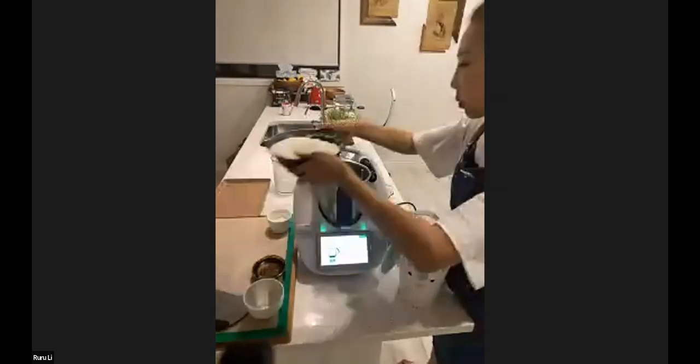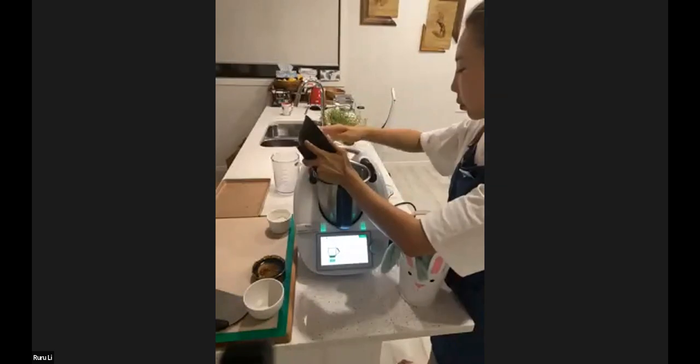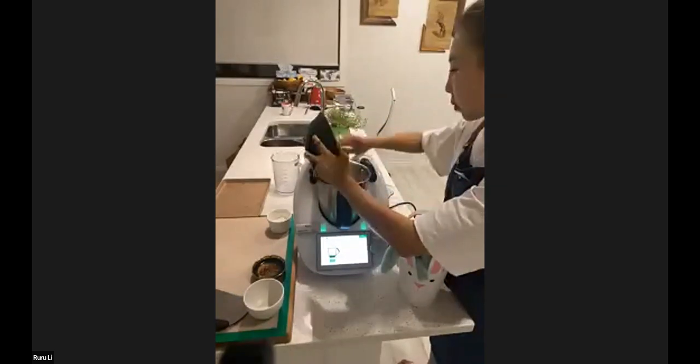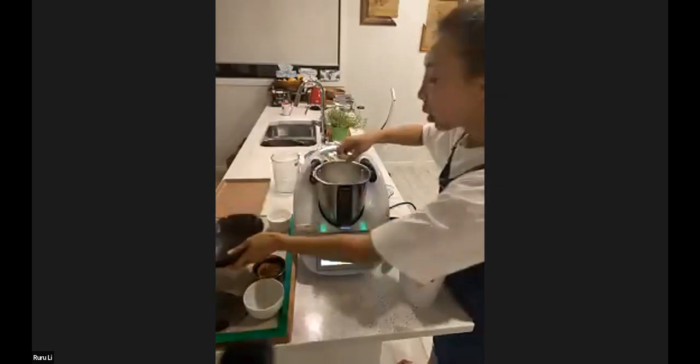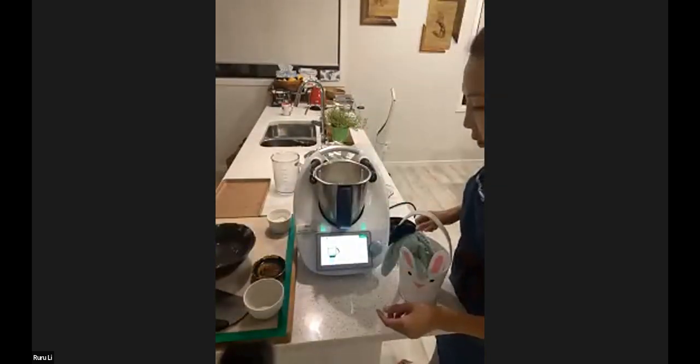I did try gluten-free hot cross buns last year, but they came out a bit like bricks. I haven't actually refined the recipe yet. We'll have to find you a good gluten-free recipe, Lou — sorry about that.